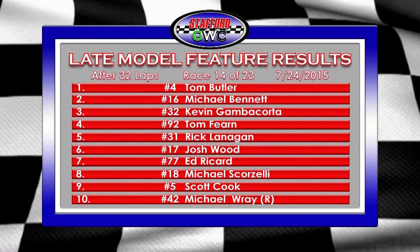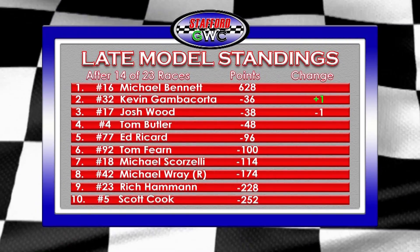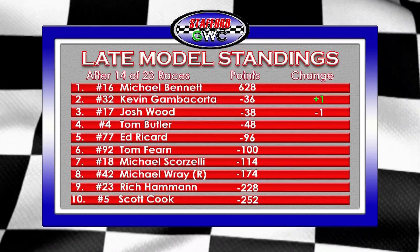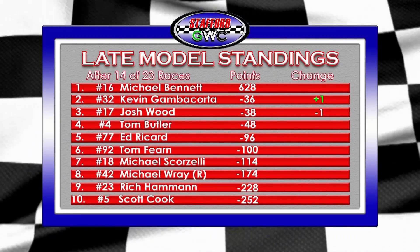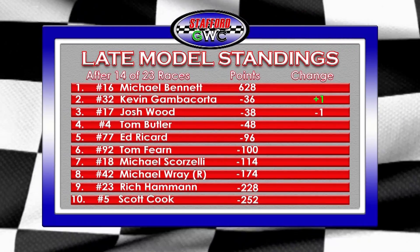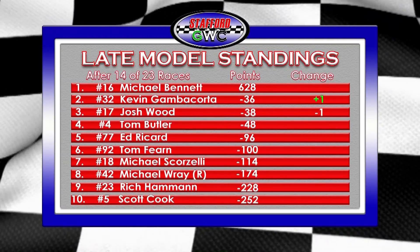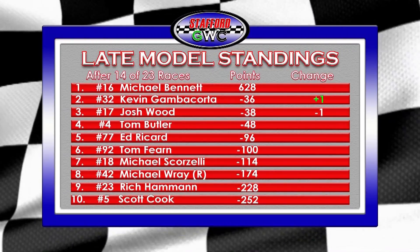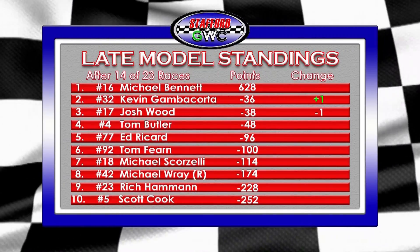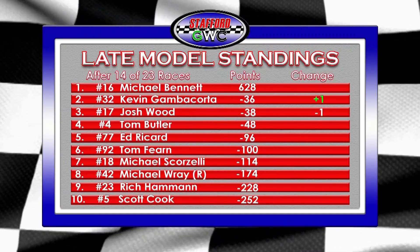Here are the points with nine races to go. Michael Bennett remains in front, 36 points up to Kevin Gambacorda, who passes Josh Wood. Tom Butler sneaks down to just 48 back. Tom Fern is 100 back in sixth. From there it's a ways out — Scorzelli, Ray, Heyman, and Scott Cooke at 252 back, Rich Heyman 228 back in the 28 car. But still a solid day all-in-all for Tom Butler, now just 48 back and in contention for the Late Model championship.